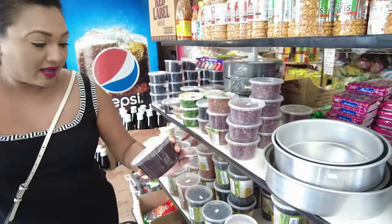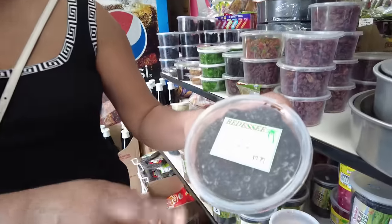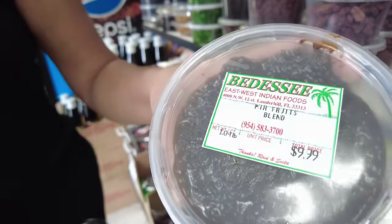What they also have here is blended fruits with everything already blended for you to use.